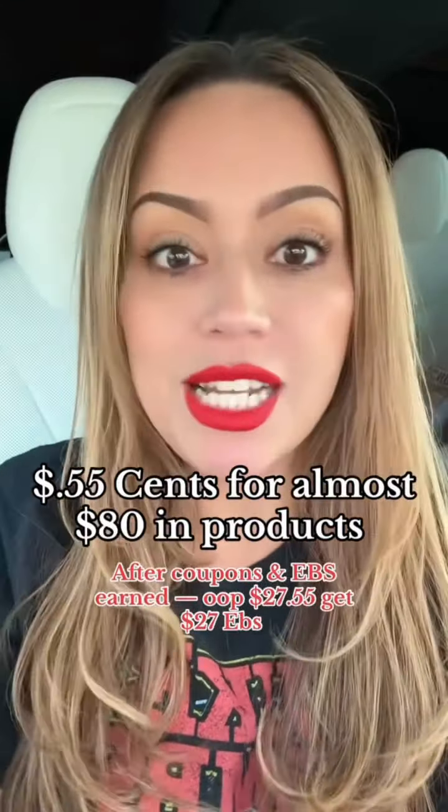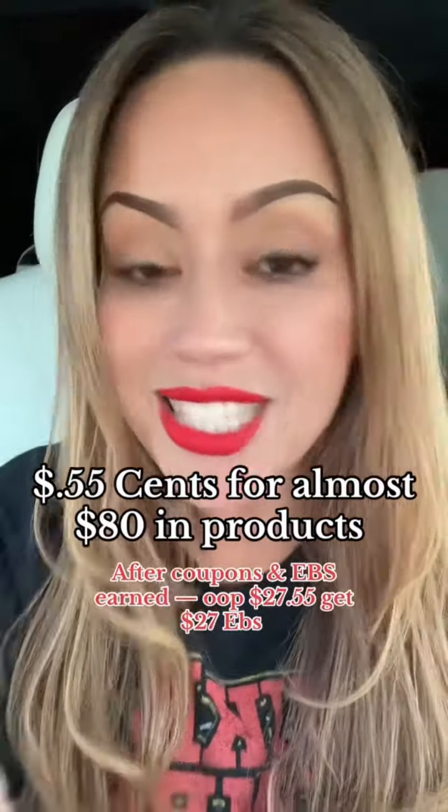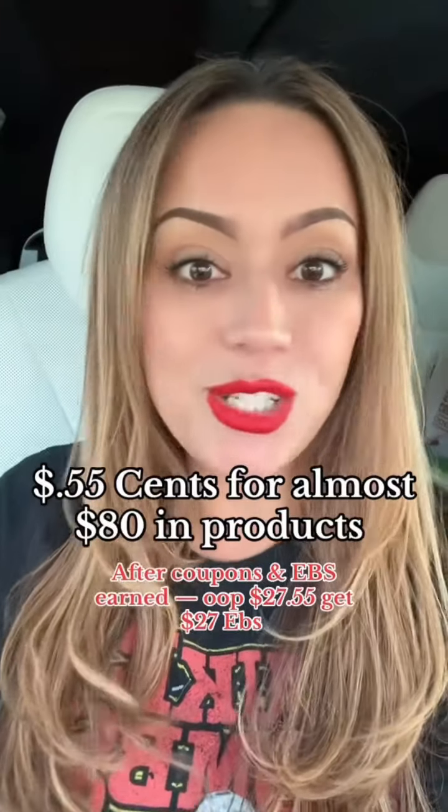We're about to score almost $80 worth of stuff for about 55 cents at CVS after our coupons and our extra bucks earned. Let me show you how.